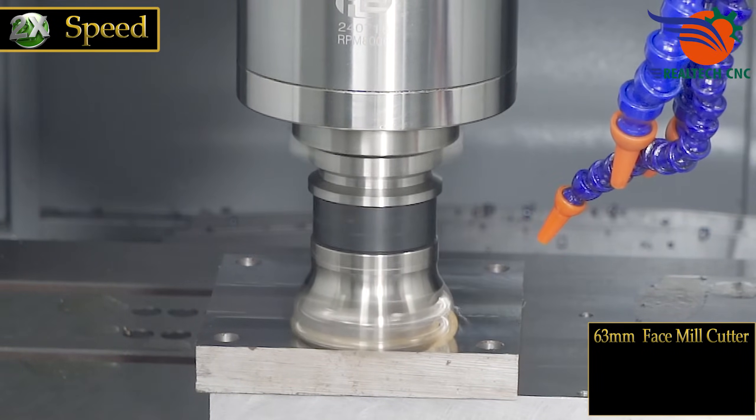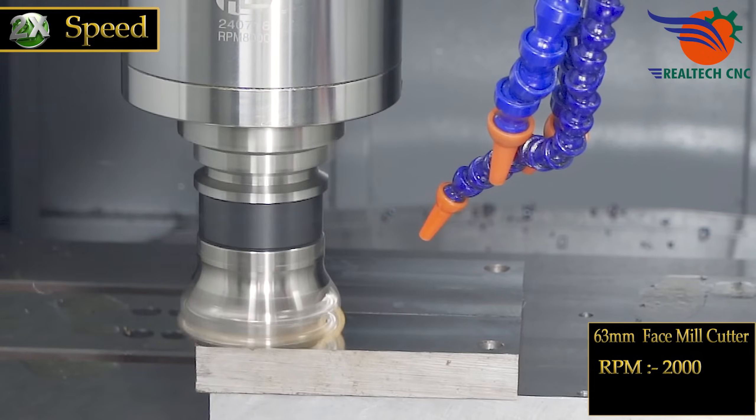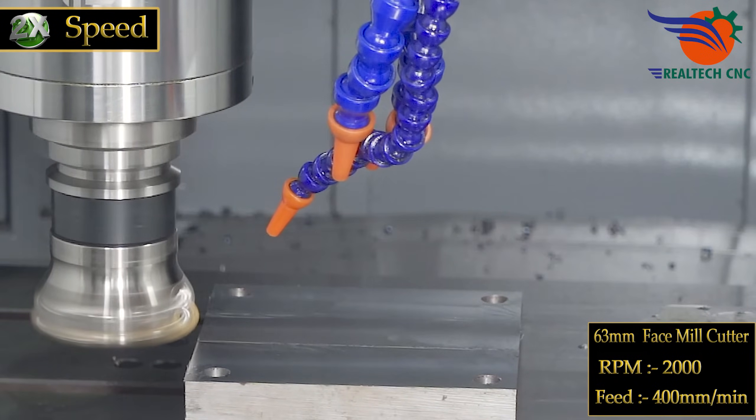63mm face mill cutter, finish cut. RPM 2000, feed 400 millimeters per minute.